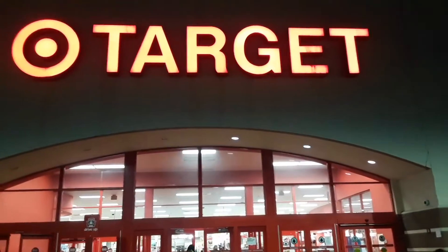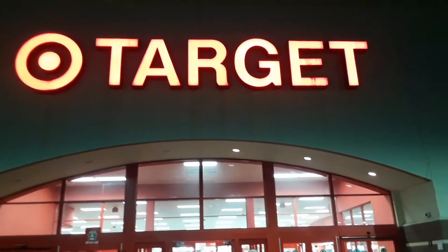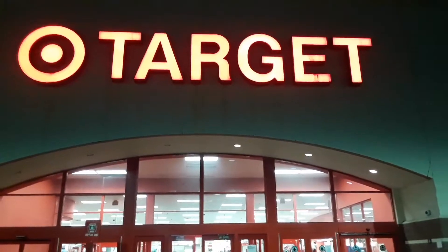Hey guys, Kevin Haunt Dermot. I'm here at Target in East Hanover, New Jersey, and I'm going to go inside and attempt to find a haunt. Let's see if they have any horror or Halloween stuff inside. Let's take a check, check it out, see how we do.